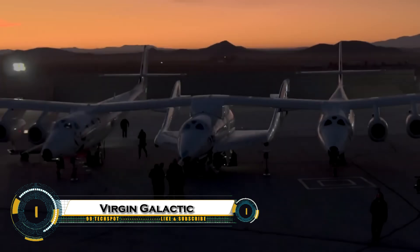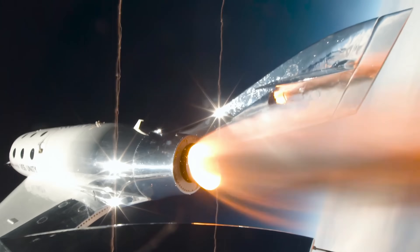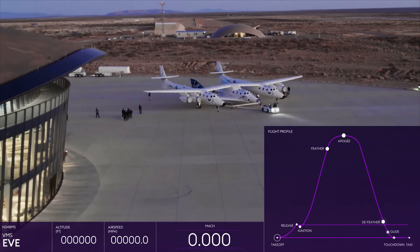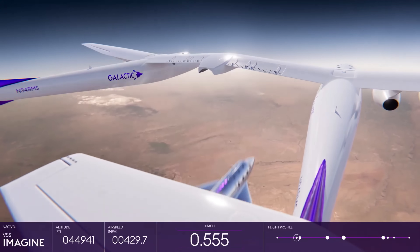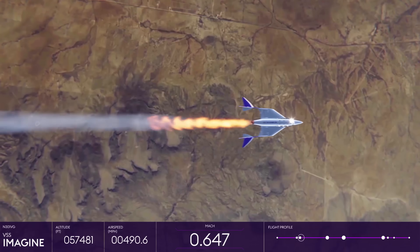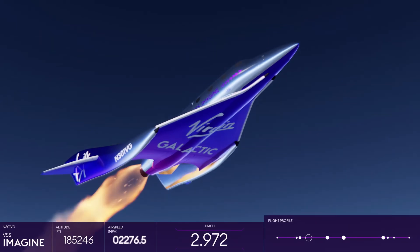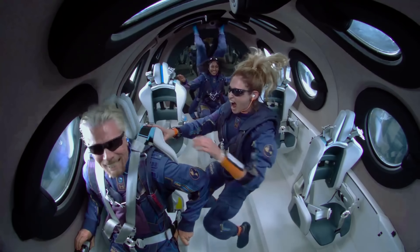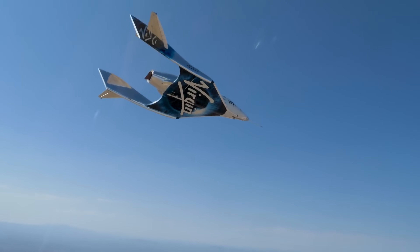Virgin Galactic is making space travel a reality for everyday people, bringing humanity one step closer to the stars. Founded by Sir Richard Branson, this pioneering company launched its first fully crewed space flight in 2021, with Branson himself aboard the VSS Unity. Using a unique system where the space plane is carried to high altitude by the White Knight Two mothership before igniting its rocket engine, Virgin Galactic offers suborbital space flights that give passengers a few minutes of weightlessness and breathtaking views of Earth. The company has already completed several commercial missions and is now preparing to launch its next-generation Delta-class spacecraft.